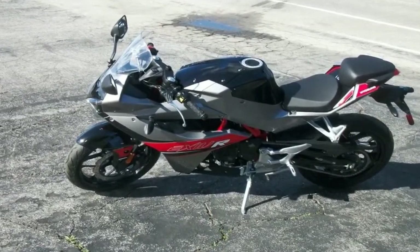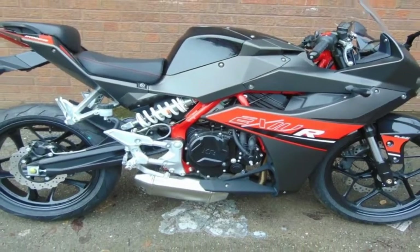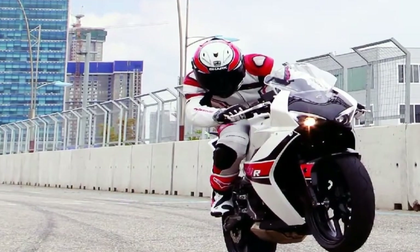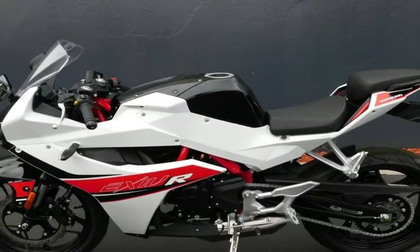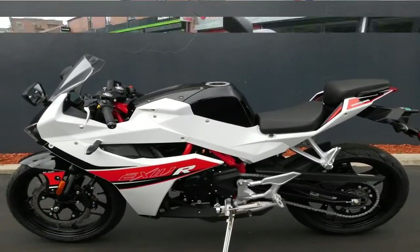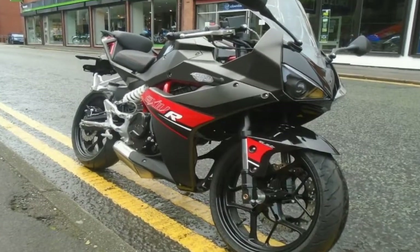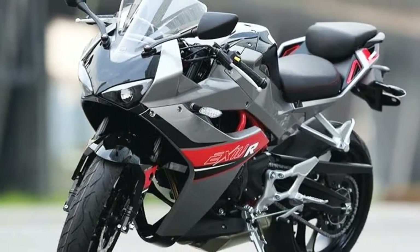The motor produces a healthy 28.4 horsepower at 9,500 RPM and peaks at a maximum 17.8 pound-feet of torque at 7,000 RPM — one more horsepower than its twin-cylinder sibling, the GT 250R. Power is transmitted through a six-speed gearbox and a wet multi-plate clutch, with refinement levels and responsiveness said to be better than the V-twin GT.